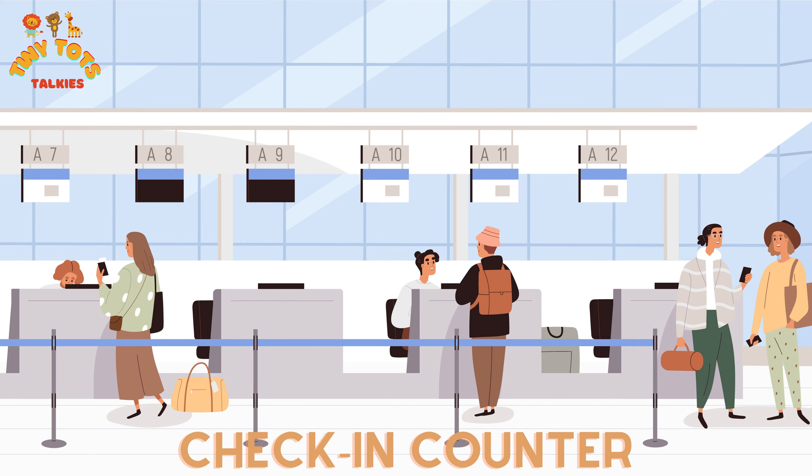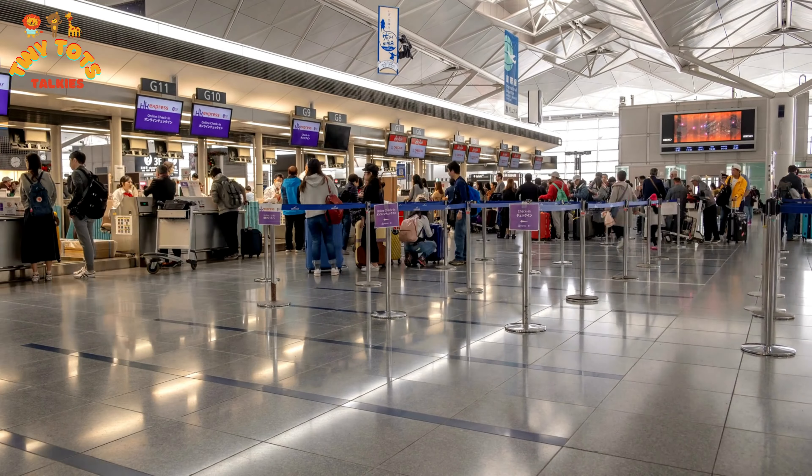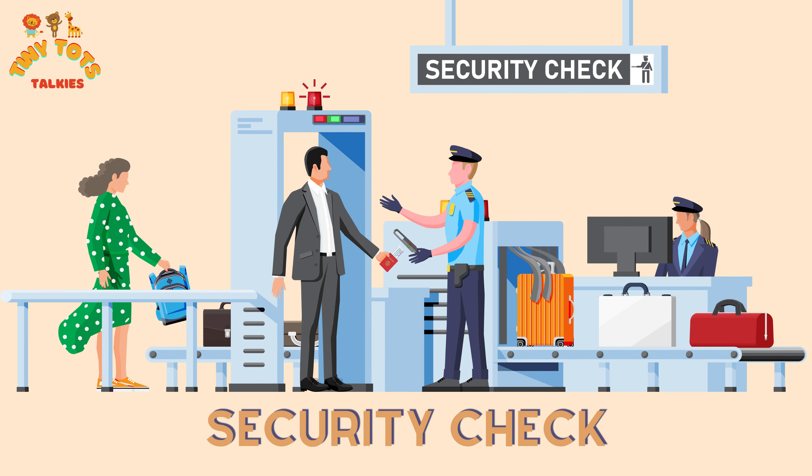Our first stop is the check-in counter. This is where you'll drop off your luggage and get your boarding pass. Make sure to say hi to the friendly airline staff.